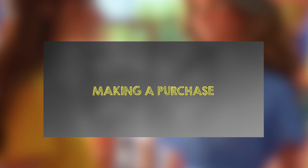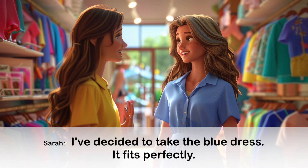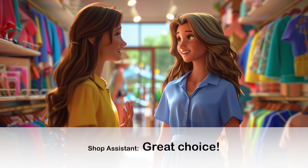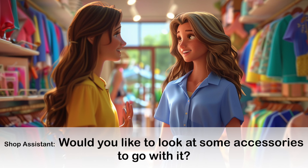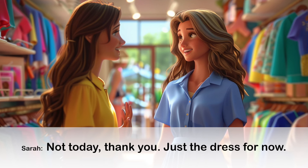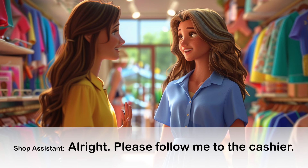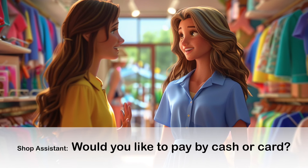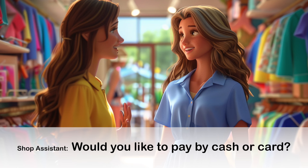Conversation 4: Making a Purchase. Great choice! Would you like to look at some accessories to go with it? Alright, please follow me to the cashier. Would you like to pay by cash or card?